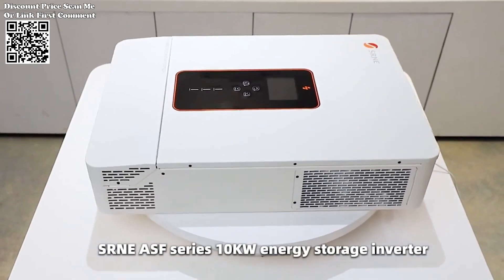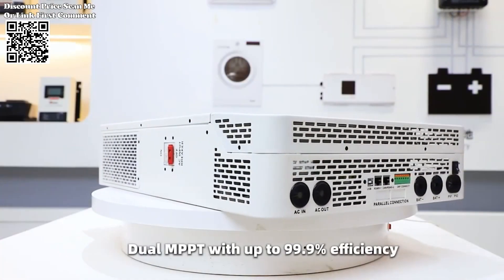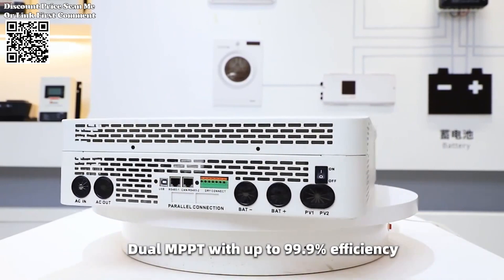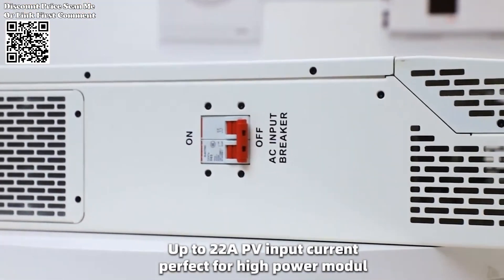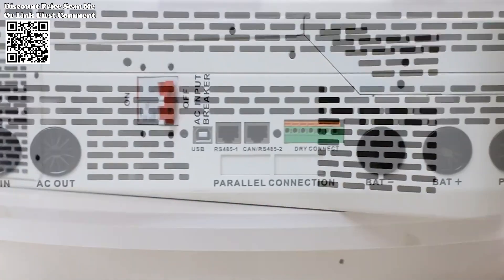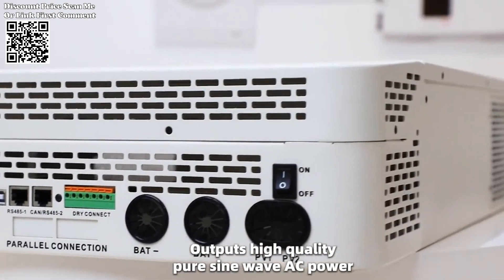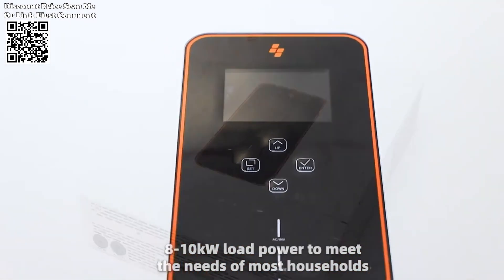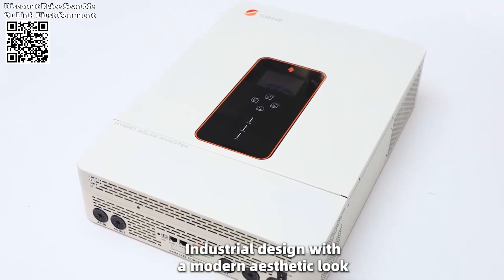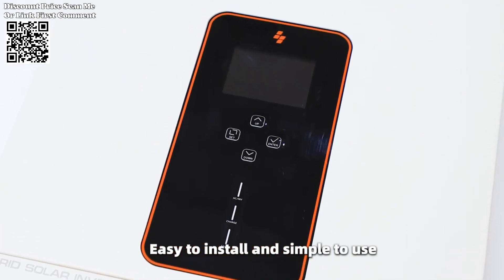One of the standout features of the SRN-E inverter is its compatibility with both lead acid and lithium-ion batteries. This versatility allows users to tailor their energy storage solutions according to their specific needs and preferences. The inverter incorporates a unique dual activation function for dormant lithium-ion batteries, enabling activation triggered by either mains or photovoltaic power supply access. This feature ensures optimal utilization of energy storage resources, enhancing overall system efficiency.